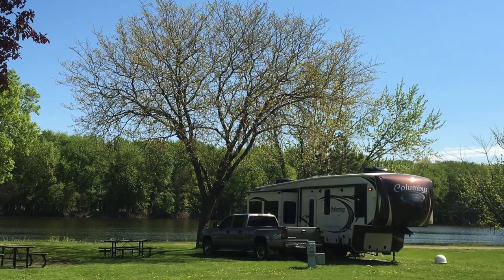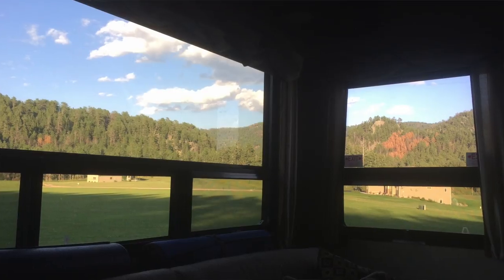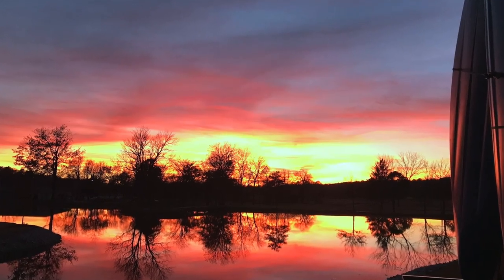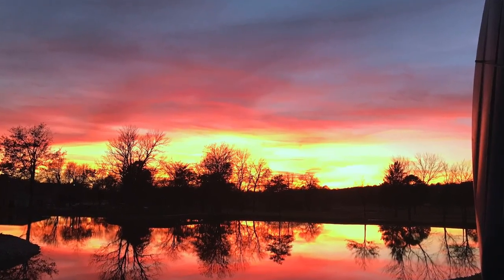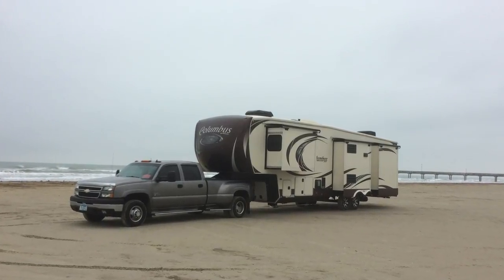Number one: it's the view. It's all about the view — see where you're going to back in, where your windows are going to line up, how the sun is going to set, the sunrise, all of those important things. That's always number one. We work a lot from the RV and we'd like to have a great inspiring view because we're on the creative side.